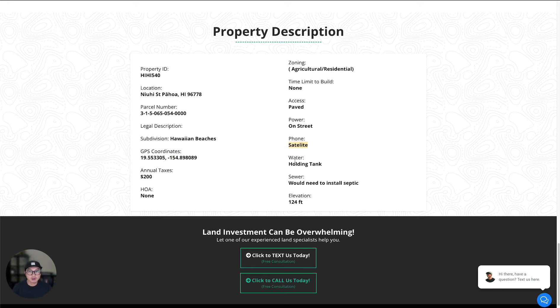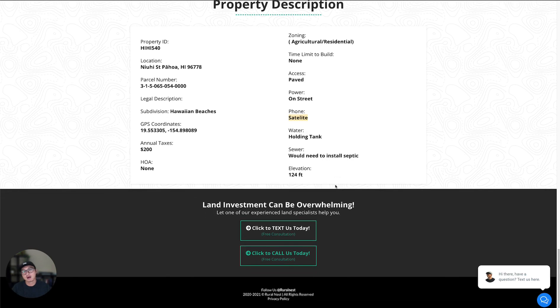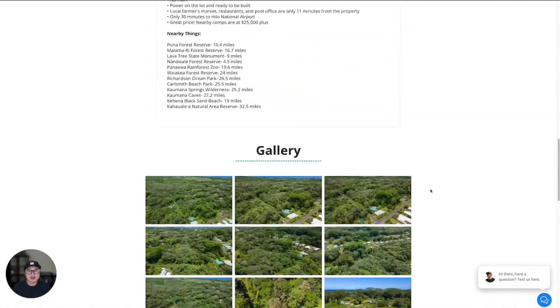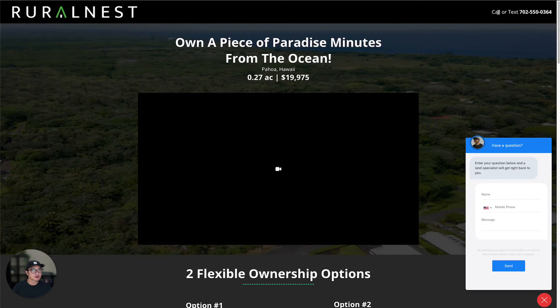For water, they use a catchment system in the area. There's no city water to the area yet, but everyone uses a catchment system because it rains a lot. For sewer, it's a septic tank. Elevation is about 124 feet above sea level. That's pretty much it — it kind of speaks for itself. If you have any questions, feel free to contact us. You can message us here or call our Texas number.